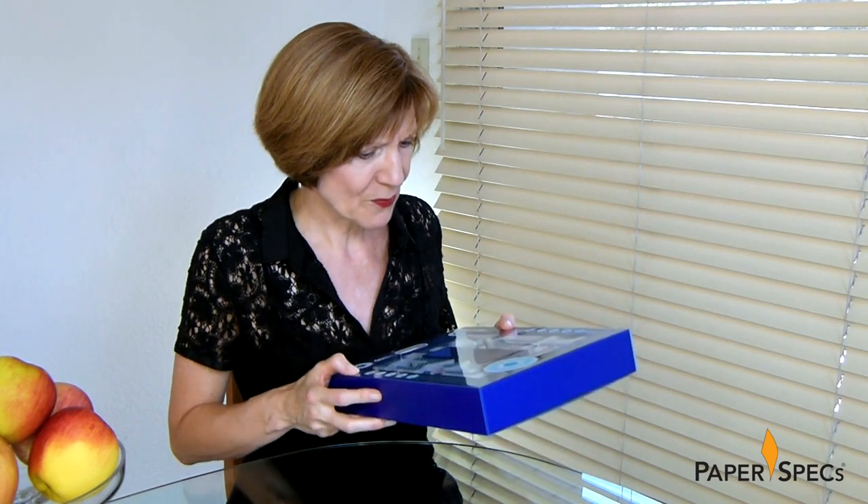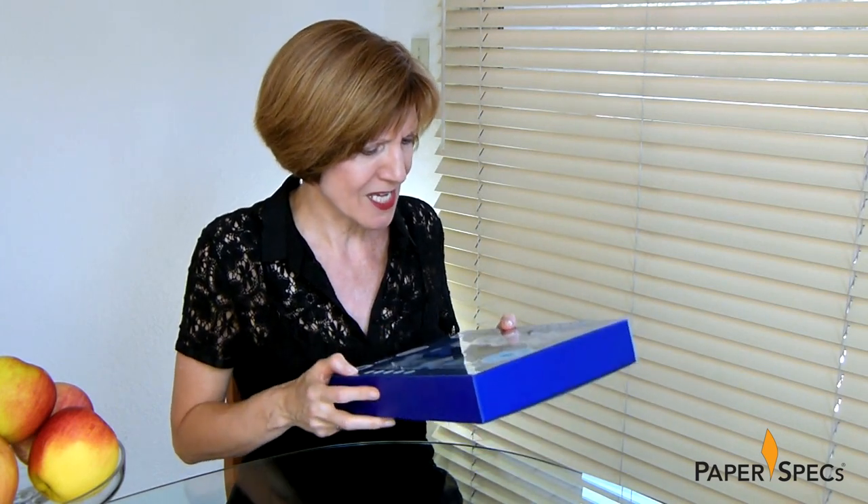Did you enjoy this video? Then please subscribe to our channel and of course it would be amazing if you share with all your friends. And keep sending me your fabulous printed pieces – I love to feature them.